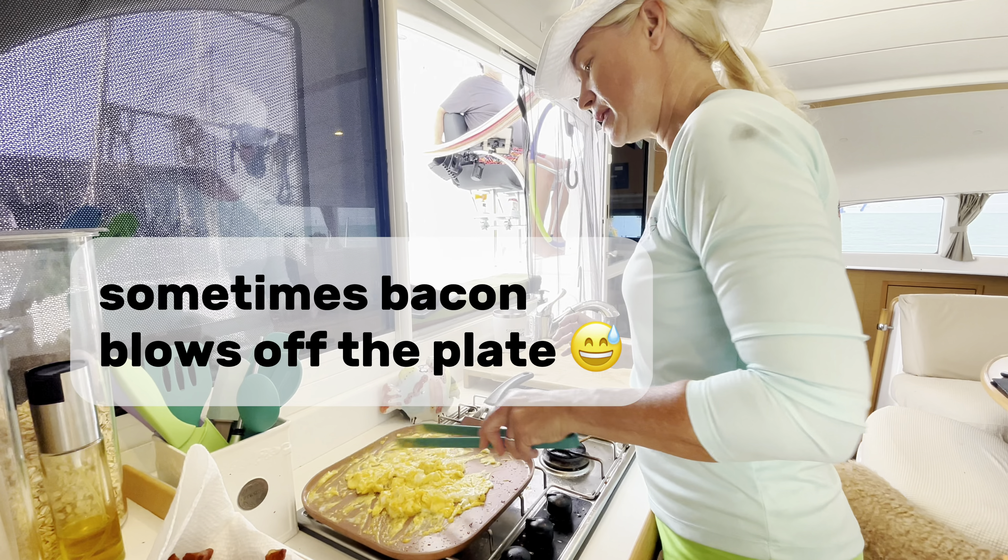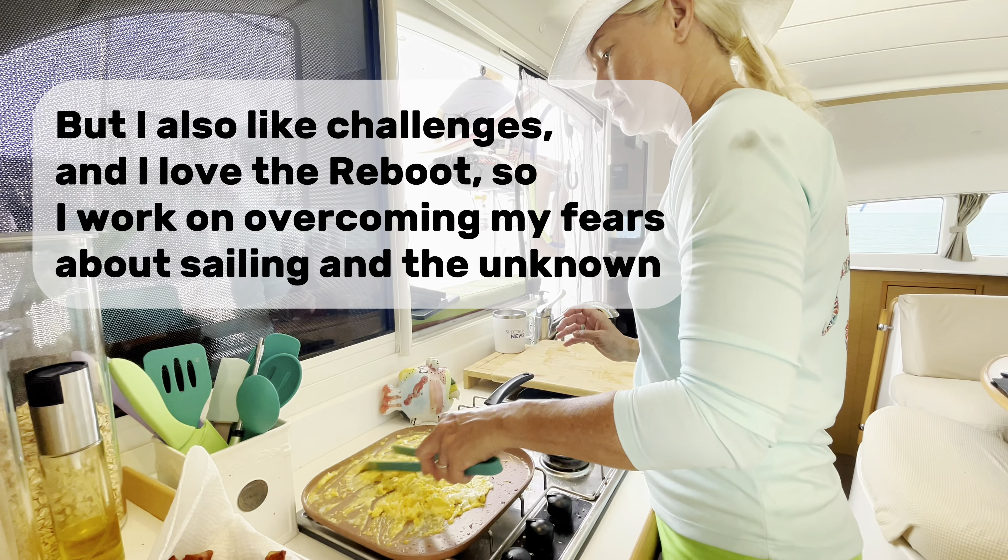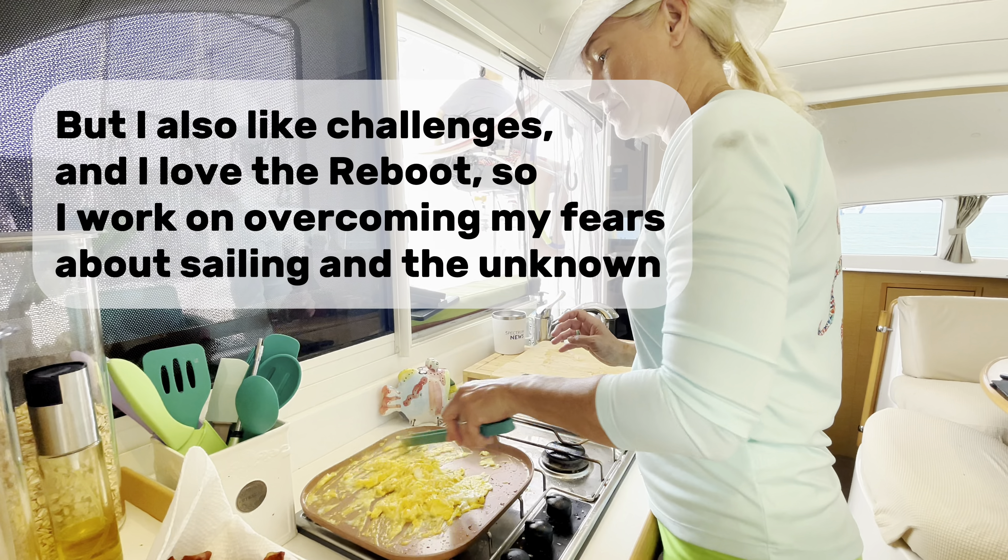Sometimes bacon blows off the plate, but I also like challenges and I love Reboot, so I work on overcoming my fears about sailing and the unknown. True love is making well-done eggs when you prefer them runny. When I'm at the helm, he makes food the way I like it. Just because you're afraid of boats, the ocean, or whatever, doesn't mean you shouldn't do it. Fear is not the boss of me.